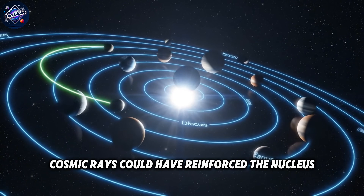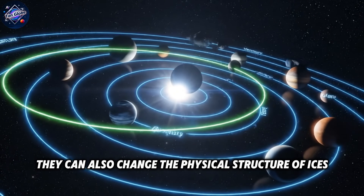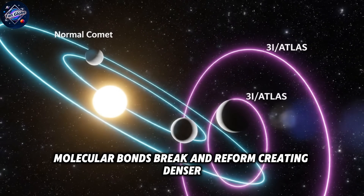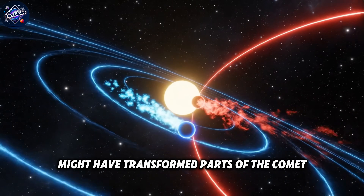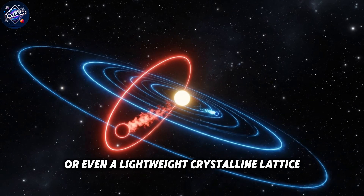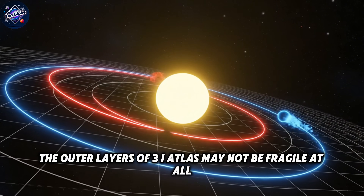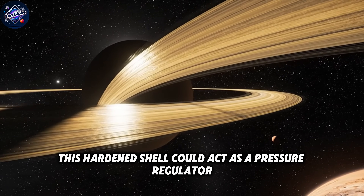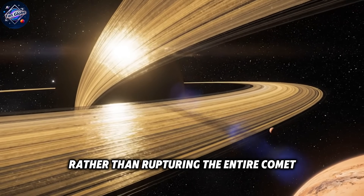Cosmic rays could have also reinforced the nucleus. Over billions of years, cosmic rays don't just alter chemistry — they can change the physical structure of ices. Molecular bonds break and reform, creating denser, more cross-linked materials. Interstellar radiation might have transformed parts of the comet into something closer to a rigid foam or even a lightweight crystalline lattice. The outer layers of 3i Atlas may not be fragile at all — they may be hardened by eons of cosmic irradiation. This hardened shell could act as a pressure regulator, forcing subsurface gases to find specific escape points rather than rupturing the entire comet.